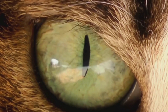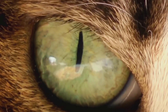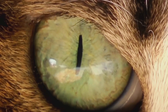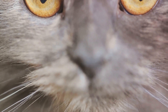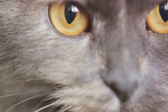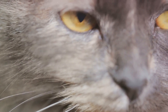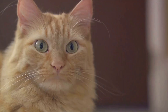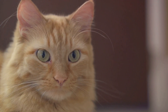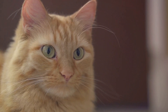Have you ever noticed how a cat's pupils dilate massively in response to excitement or fear? This is another behavior influenced by their unique vision. When a cat's pupils enlarge, it's not just an emotional response — it's a visual one. Their eyes are adjusting to take in as much light and movement as possible, preparing for the possibility of fight or flight. And those sudden, seemingly random dashes across your living room? That's likely your cat responding to something you can't see. Their vision picks up on things that might escape our eyes, and their instinctual response is to chase or run from it.